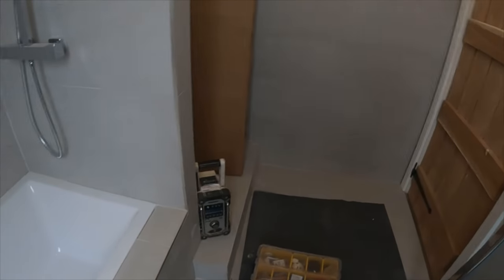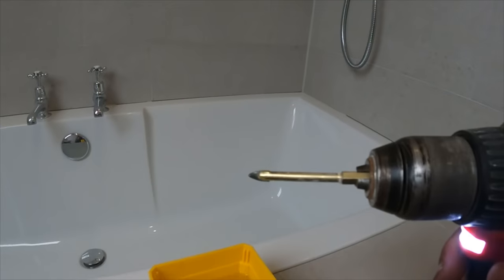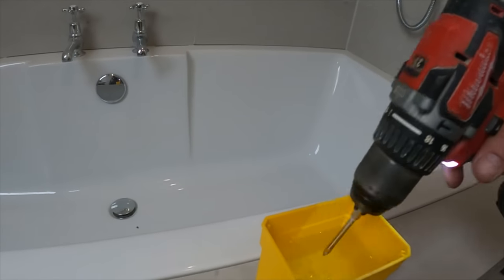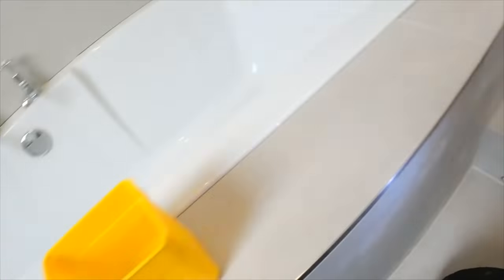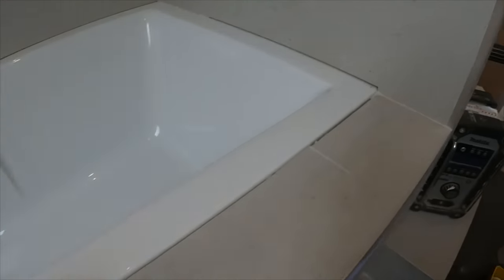We'll get these three holes drilled, get some plugs in, get that siliconed up, and get the profile on. Always keep the tip of your drill bit wet — just empty out a little screw tub, pop some water in, and dip the bit in there while drilling through tiles.